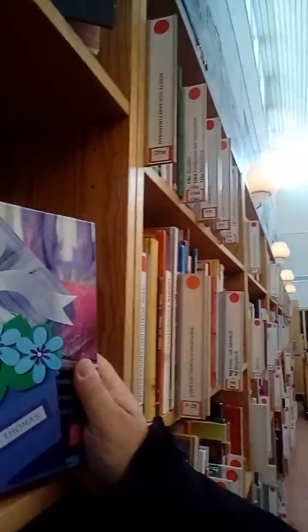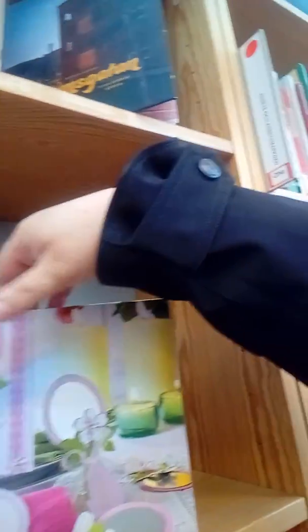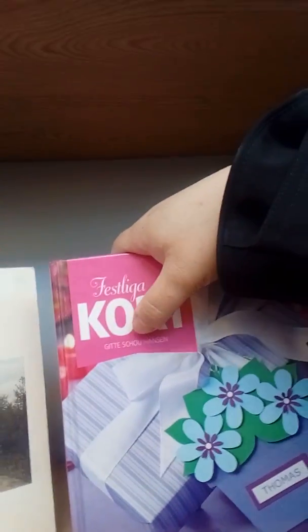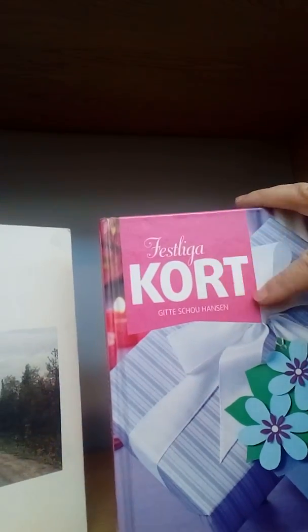Let me show you — I had one out earlier that I wanted to show you. Here it is. This is one of the books I'm going to borrow today. This is about making cards — it's a book by Gitte Schohansson. You can find a lot of fun ideas, and this is one of the books I'm going to borrow today.